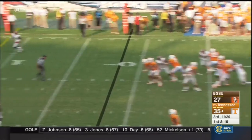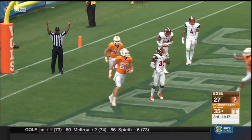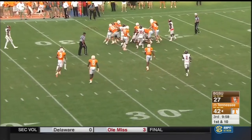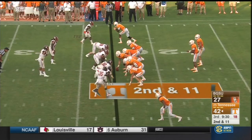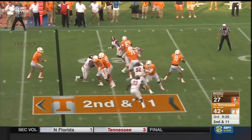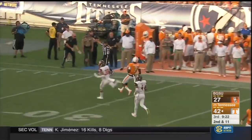Fourth time Tennessee starts possession inside the 30. Leaping grab by Ethan Wolfe. The frustrations for this Bowling Green team. Safety's cheating over the top — that's Darryl Hunter — here he comes. They pick him up — Dobbs has time, goes right to where he vacated, but overthrew.